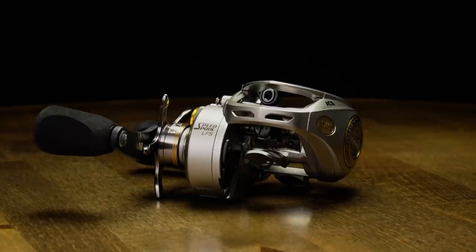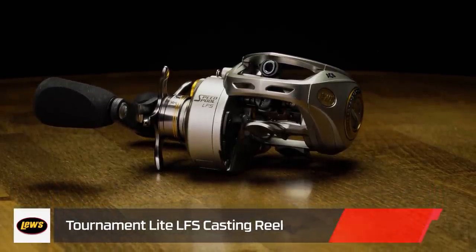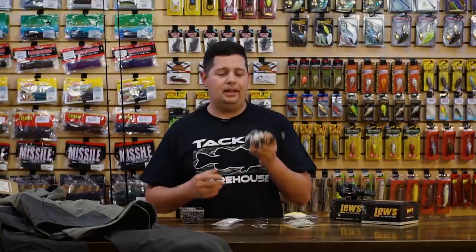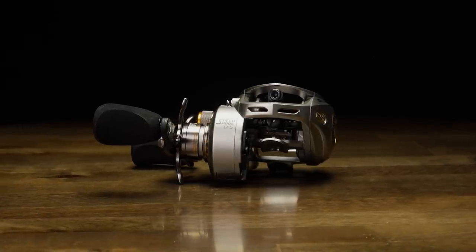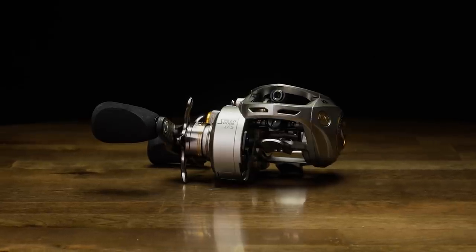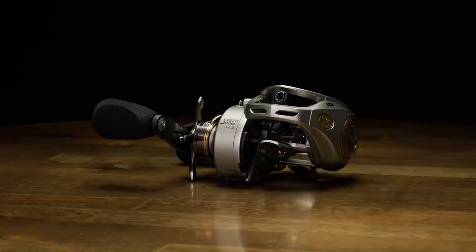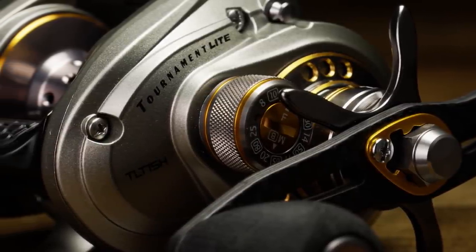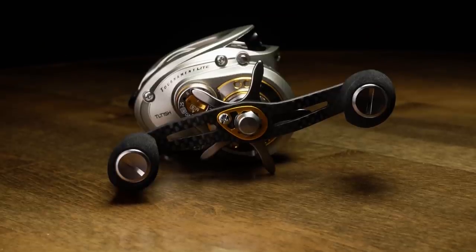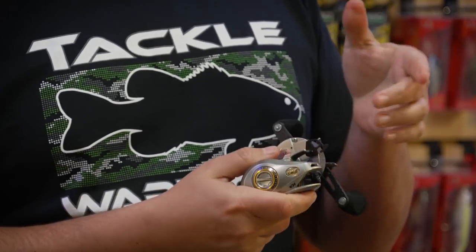The next one is their new Tournament Lite series — a staple that's been in the Lew's lineup for a long time. As the name says, Tournament Lite — this thing is light, I believe it's 5.3 ounces. It's got an aluminum mainframe with carbon side plates, which is where they really reduce a lot of the weight. Got a skeletonized reel seat on the back. Aluminum alloy gears and the Super Pinion as well, keeping everything perfectly in line. A carbon fiber handle with EVA knobs, and it's got the Speed Keeper on the side, just like the Super Duty.